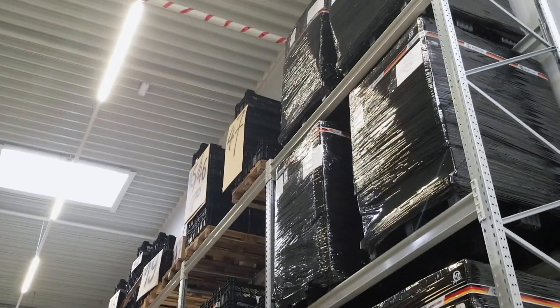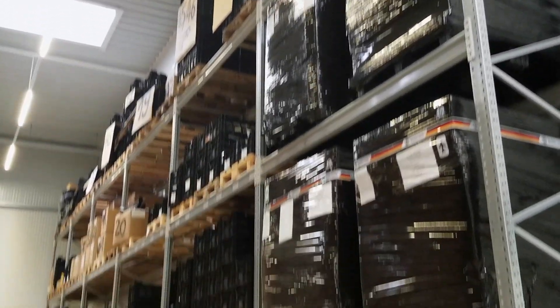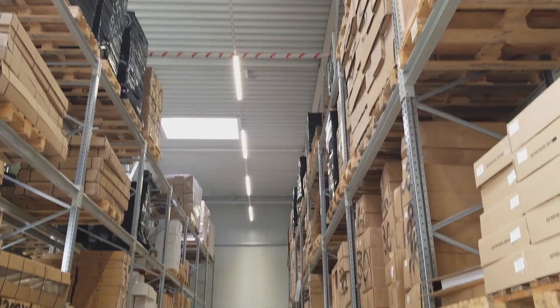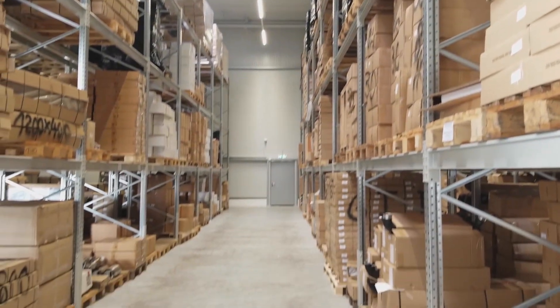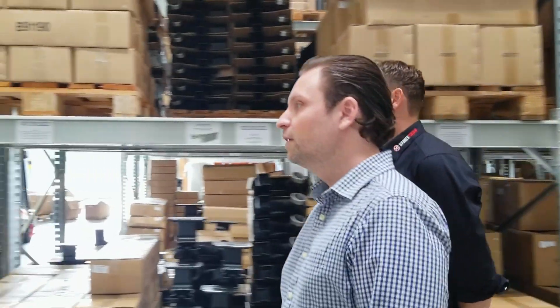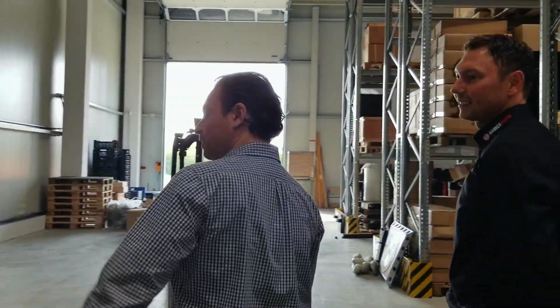When you get to Mod Bargains and to our company, this is how it arrives to us if we go off a pallet — straight from Germany, sent over in these pallets. All this inventory we're walking through here is all ready to go. I think it's all live inventory on the website, and I know that we use it all the time.